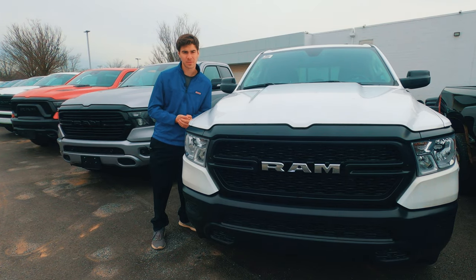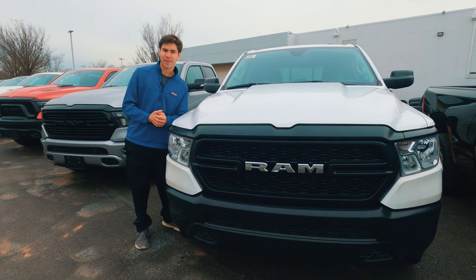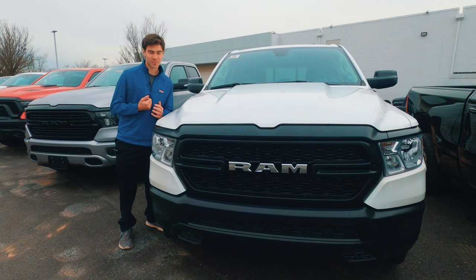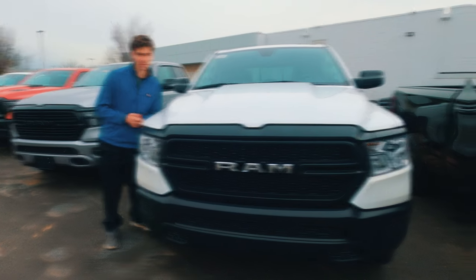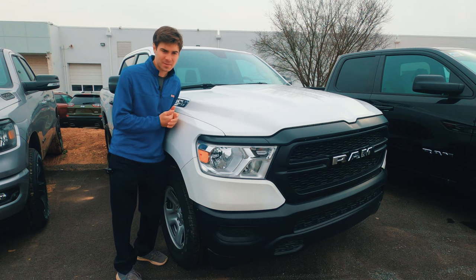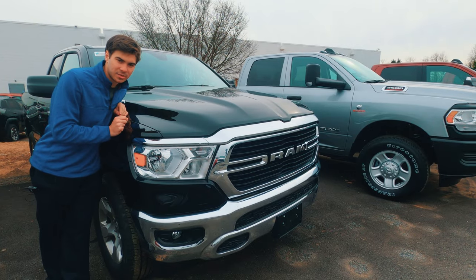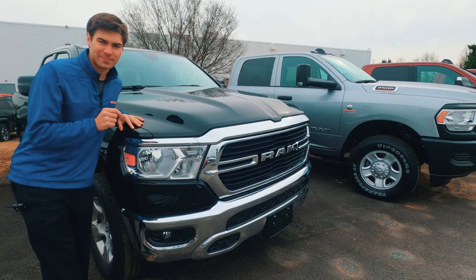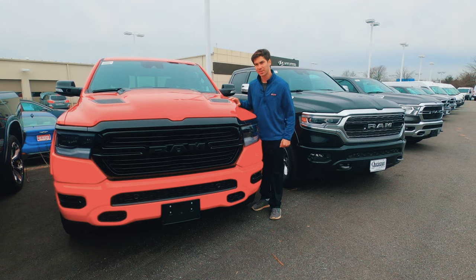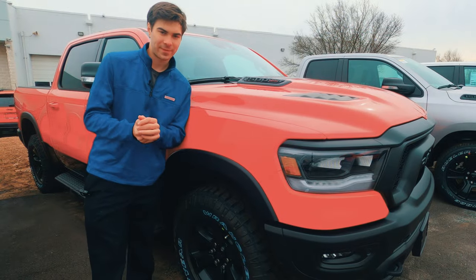Let's talk about trims. Starting off the line at $32,345 is the Tradesman, which gets you power locks, power windows, and a Uconnect 3 5-inch touchscreen — with some nice available safety options like auto emergency braking. The Tradesman HFE gets you the 3.6-liter Pentastar engine with e-torque, full-length running boards, and front cloth bucket seats. At $36,890, the Bighorn gets you fog lamps, a leather-wrapped steering wheel, and a chrome grille and bumpers. At $41,430, the Laramie gets you LED lights, an 8.4-inch Uconnect system, and a 7-inch digital gauge cluster display.